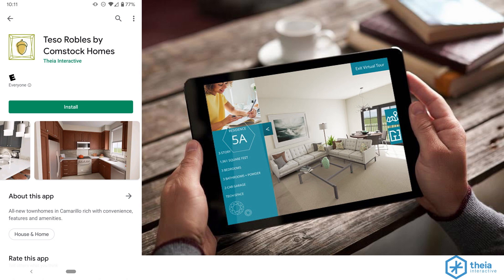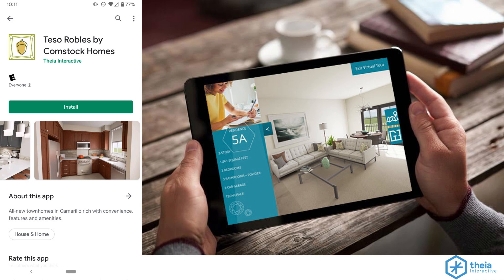Whether it's motion graphics in Unreal Engine or 3D rendering and lighting, we handle it all with the same team of generalists. We got our start primarily in real estate. Some of our first clients, like Tessa Robles by Comstock Homes, wanted innovative sales solutions. They came to us in the early stages of a project knowing they needed a variety of marketing content, but primarily they wanted an iPad-based virtual tour solution where in a sales center they could walk people through the floor plans.